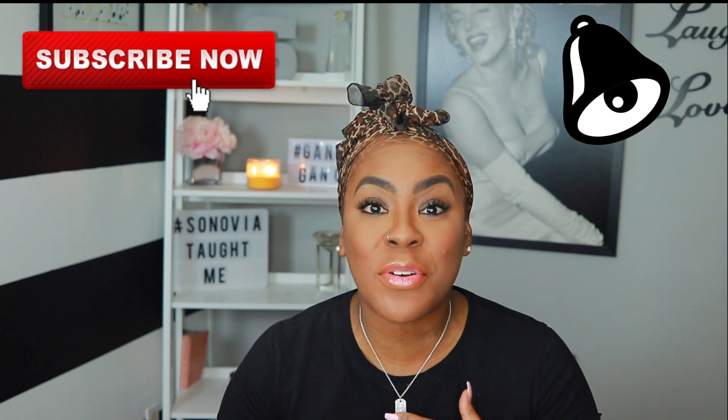Hey friend, happy happy New Year! Happy 2019 — I cannot believe it is 2019 already. Is it just me or did 2018 seriously fly by? Welcome back to my channel, if you've never been here before welcome! My name is Synovia. I hope that you stick around — like, comment, subscribe — but be sure to hit the bell so you're notified when I upload a new video. If you're part of my gang gang, hey girl hey!